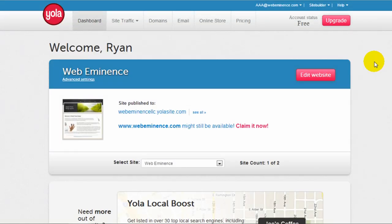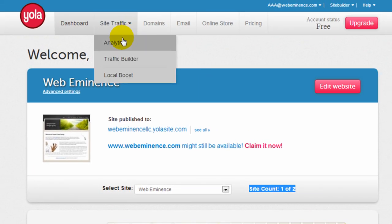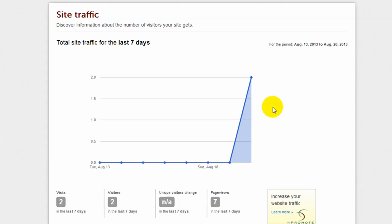I created a free account with yola.com. After you log in, here's my dashboard. It looks like they allow you to create two sites with a free account. I've created one titled WebEminence. They give you a free subdomain — mine is webeminencellc.yolasite.com. Before we get into the website editor, I'll show you a few things on the dashboard. First, they offer some site traffic information. There's not a lot of traffic on my site since I'm just building it as an example, but they give you basic traffic information for your website.